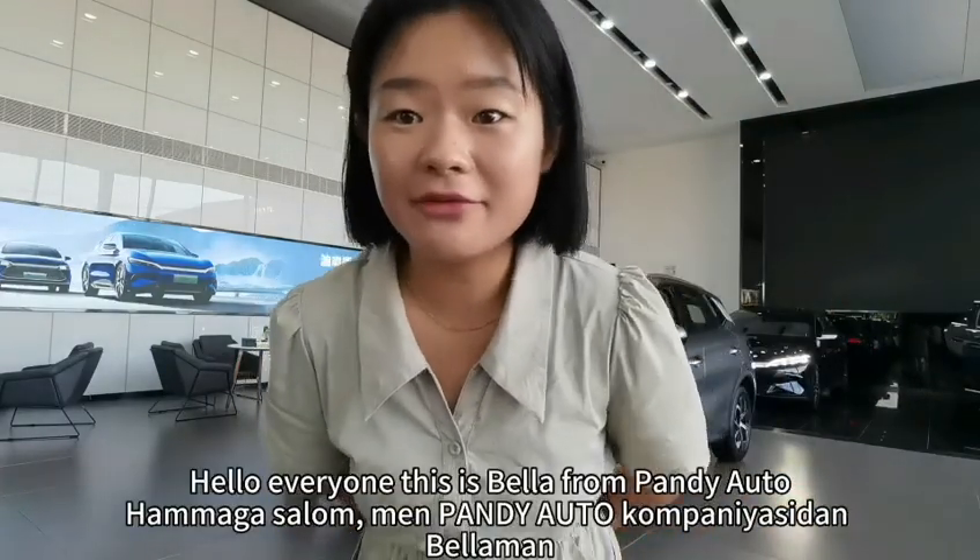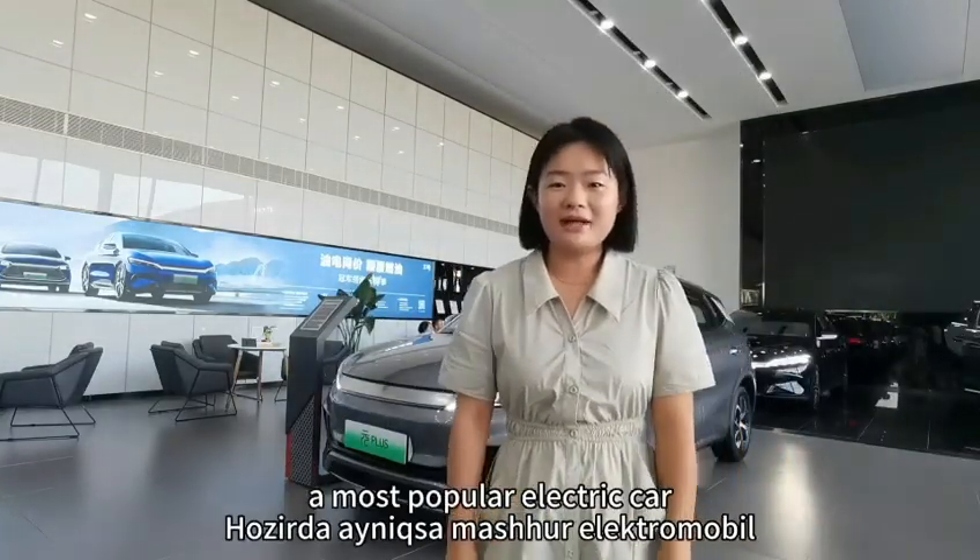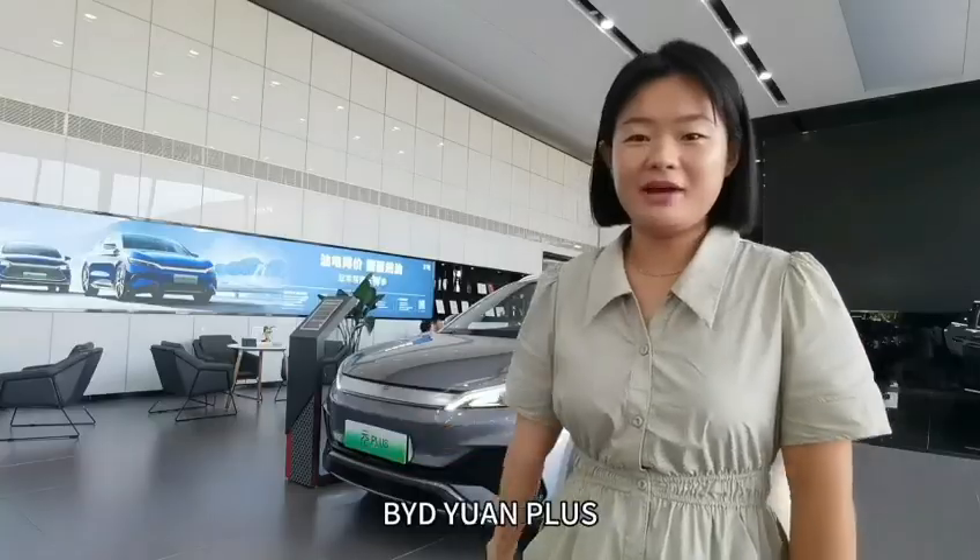Hello everyone, this is Bella from Candy Auto. Today I'm going to introduce you to the most popular electric car, BYD One Plus.